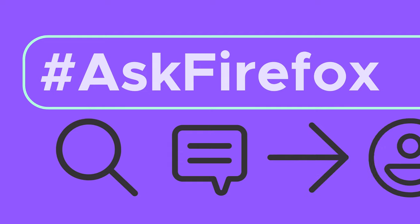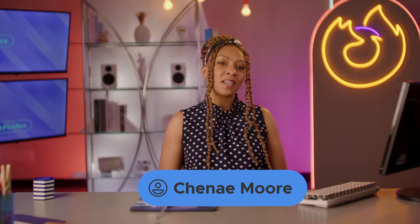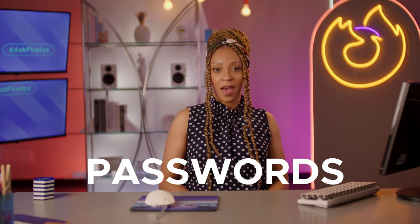You do you, boo. I'm just over here offering password advice and everything. Welcome to Ask Firefox, the show where we break down some of the best ways to navigate the world wide web that seems to get more and more complicated every day. But that's why we're here, to uncomplicate things for you. And today we're talking about passwords.